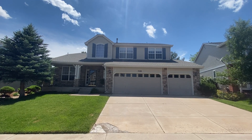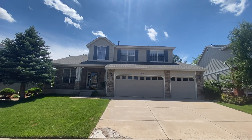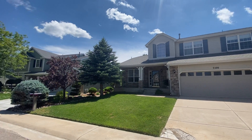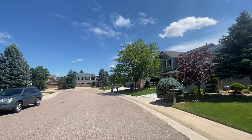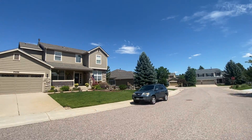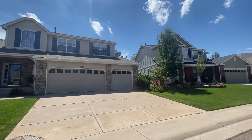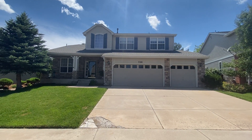Hello, today we have a video walkthrough tour of 7100 East Cerny Circle. It's here in Castle Pines — fantastic neighborhood, beautiful part of the world, beautiful neighborhood, beautiful house. We're going to go inside and take a look.